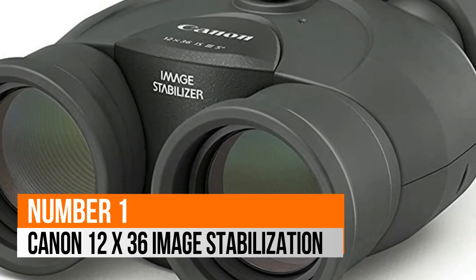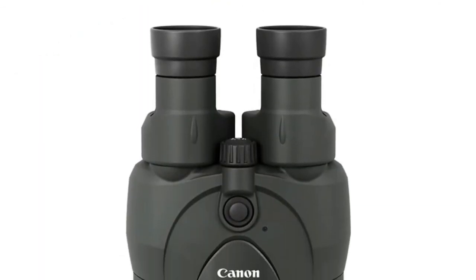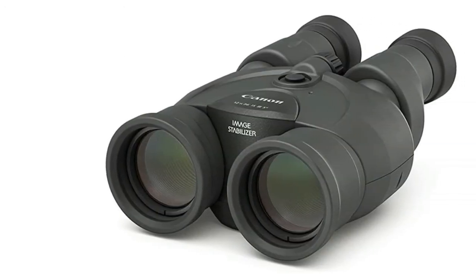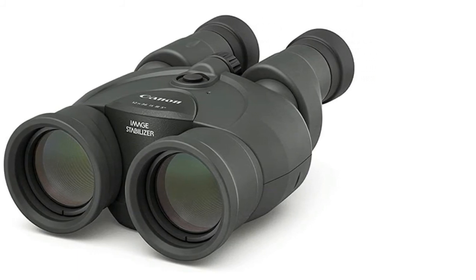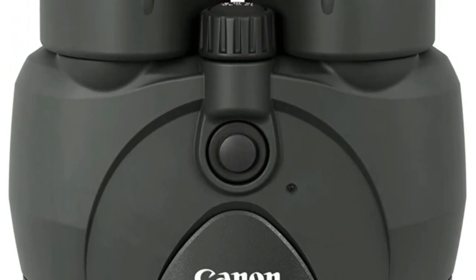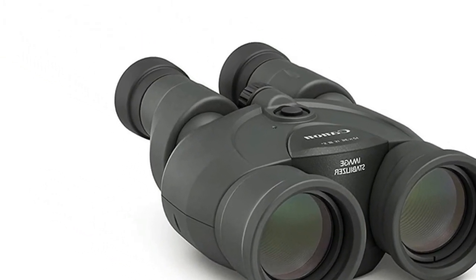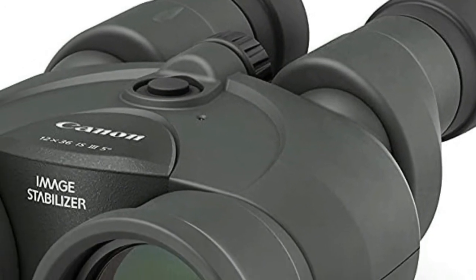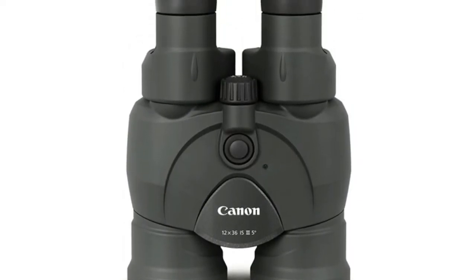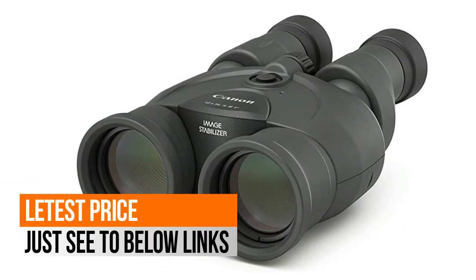Number 1: Canon 12x36 image stabilization. Compact, highly portable binoculars that are ideal for birdwatching, hunting, and more. 36mm / 1.42 in. objective lens effective diameter helps provide clear and bright, high resolution images. Superb image stabilization (IS) using optics technology equivalent to what is used for Canon EF lenses. High magnification ratio 12x. Doublet field flattener for sharp, virtually distortion free images from edge to edge. Improved power efficiency and battery consumption. Low reflective exterior design for birdwatching and other uses.